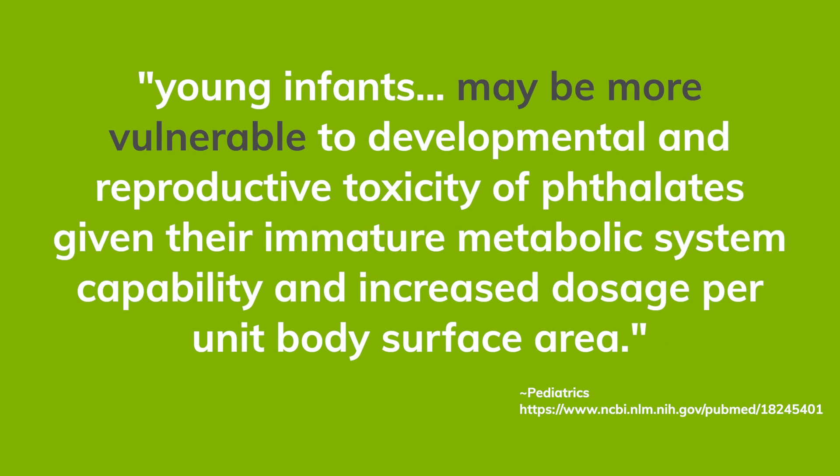Should we worry? Well, we all know babies are much more susceptible to chemical exposure. They put their plastic toys in their mouths. They spend many more hours sleeping on their mattresses than older children and adults. And we even put phthalates in the air for our children to breathe.